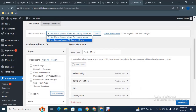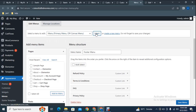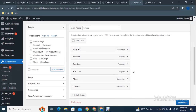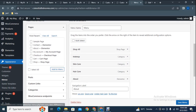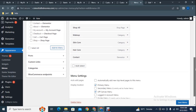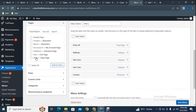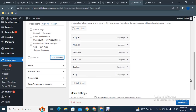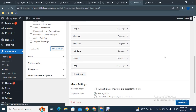In the menus section, you can see the created menus — select the Primary Menu. All menu items are listed and you can remove or add any of them. To remove an item, just click on it and it will be removed. To add another item, click 'Add to Menu'. When you are done, click 'Save Menu'.